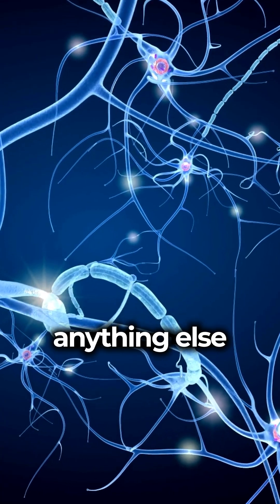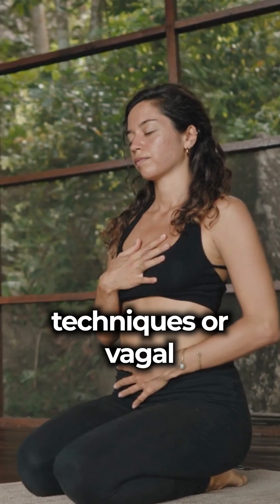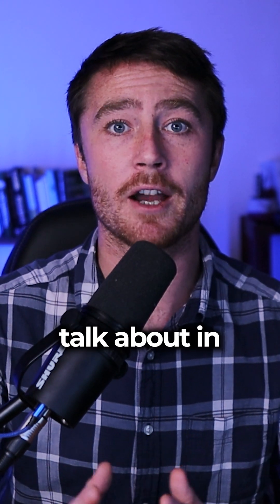Likewise, anything else which improves activation of the vagus nerve, such as breathing and relaxation techniques or vagal nerve stimulation, can also be very useful. Now, if those don't work, then we're going to need to take it a step further, and that's what we'll talk about in the next video.